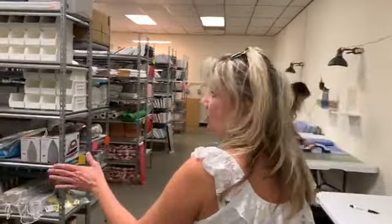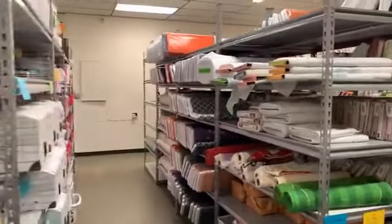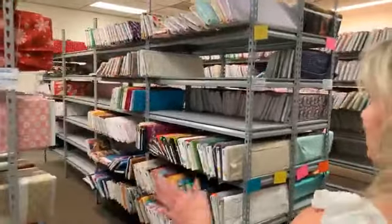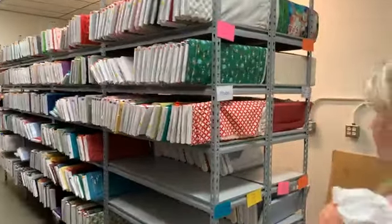We're just going to stroll down a little bit. These are all our rows of fabric, notions, bundles, all the fun things. We've just got row after row and we're working on filling those up so that you all have lots of choices of things to buy.